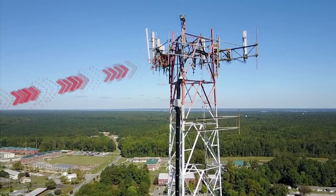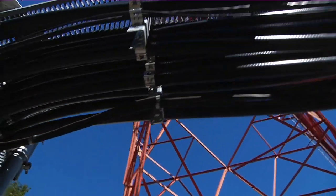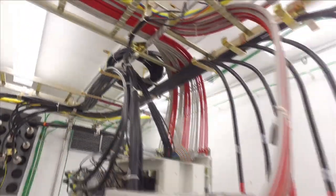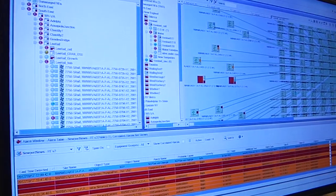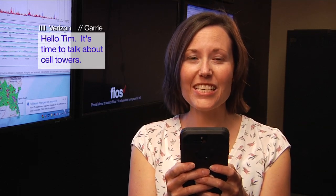Your message travels as wireless data to an antenna on top of the cell tower located nearest you. From the antenna, the data is no longer wireless. It travels through a big coax cable into the cell site located at the base of the tower. From the cell site, the data will travel through high-tech fiber optic cables to the mobile switching center. The mobile switching center knows exactly which cell tower your call came from and which cell tower is closest to your friend. If all goes well, the process will reverse, and your friend will receive the message in a matter of seconds.